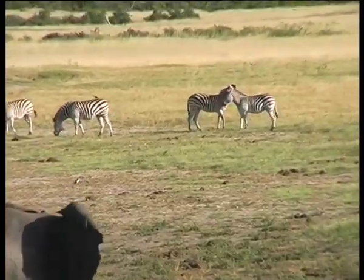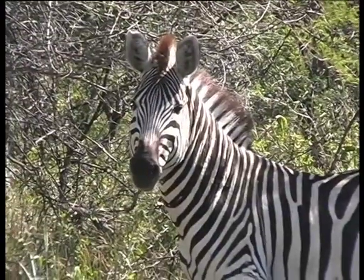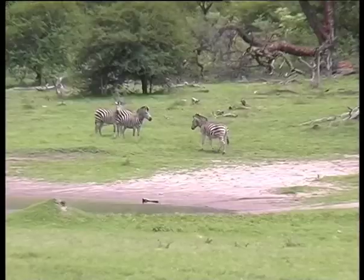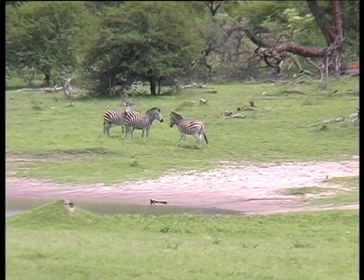Of the three species, the plains zebra is the only one with stripes that wrap around from the back to the belly. In the other two species, the underside is completely or mainly white.